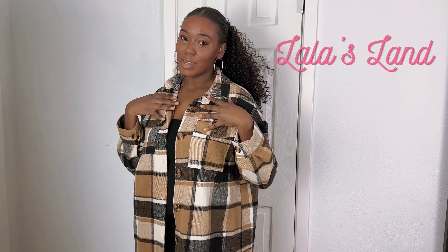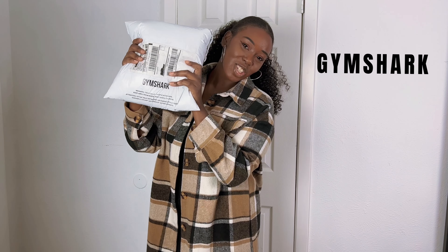Hi guys, welcome back to La La's Land. My name is La. If you're new here and you like content like I am creating today, please be sure to hit the subscribe button. Today we are going to be doing a Gymshark haul.